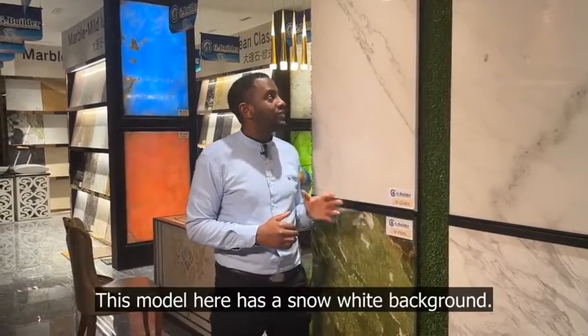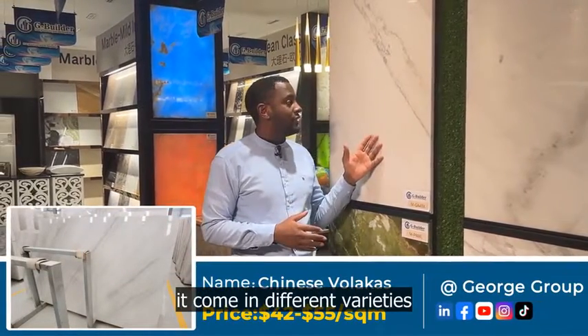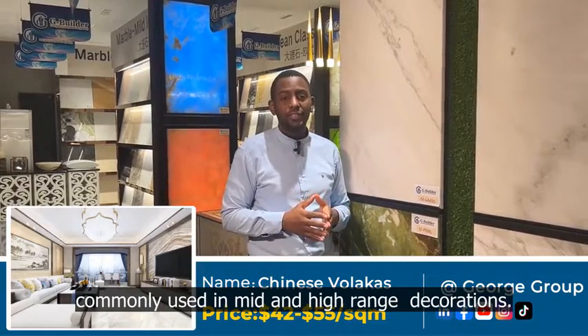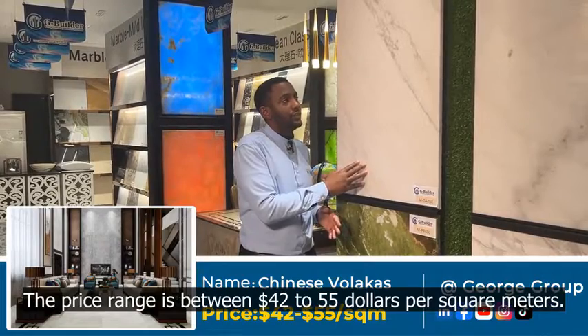This marble has a snow white background and looks similar to the Valaki's White. It comes in different varieties and different types of patterns. It is commonly used in mid and high range engineering decorations. The price range is between 42 to 55 dollars per square meters.